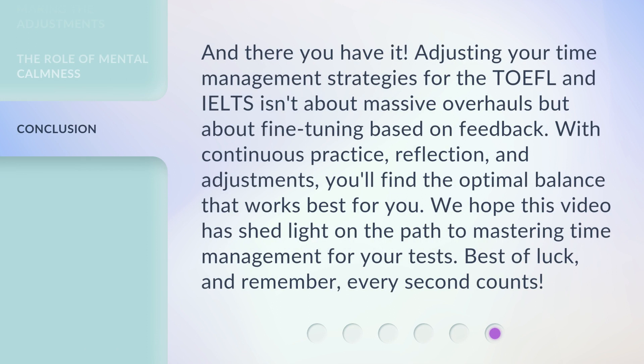And there you have it. Adjusting your time management strategies for the TOEFL and IELTS isn't about massive overhauls, but about fine-tuning based on feedback. With continuous practice, reflection, and adjustments, you'll find the optimal balance that works best for you. We hope this video has shed light on the path to mastering time management for your tests. Best of luck, and remember, every second counts.